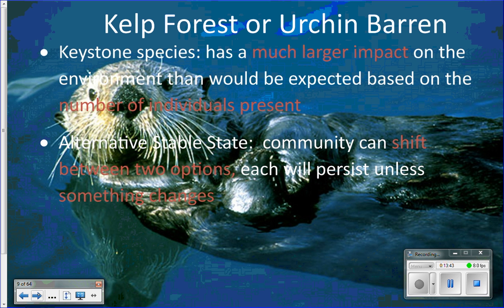Sea otters will also roll themselves up in kelp so they don't float away. Because they eat so much, sea otters are considered a keystone species in the kelp forest. A keystone species has a much larger impact on the environment than would be expected based on the number of individuals present. Just a few sea otters can have a huge impact on the population sizes of their prey.